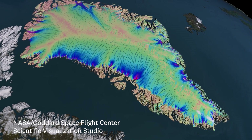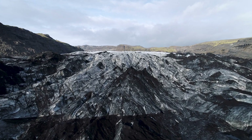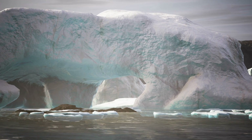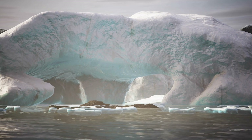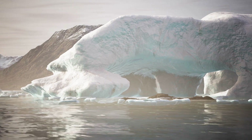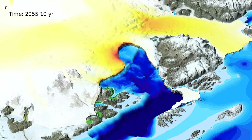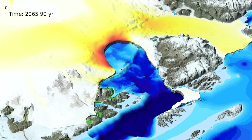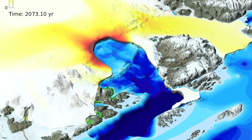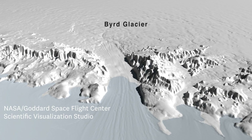If we look at why these ice sheets have been changing, we can say that the ocean is responsible for a lot of the mass change in Antarctica and about half of the mass change in Greenland. As these glaciers are affected by warmer temperatures from the ocean, they retreat, and depending on the shape of the landscape underneath the ice, this retreat may be fast or may be slow.